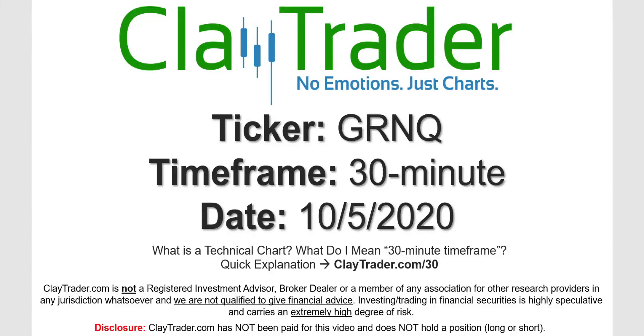Hey, it's Clay, and this will be a video chart on ticker symbol GRNQ. We will take a look at the 30-minute time frame. If you're not sure what I mean by 30-minute, I do offer an explanation video at that link.